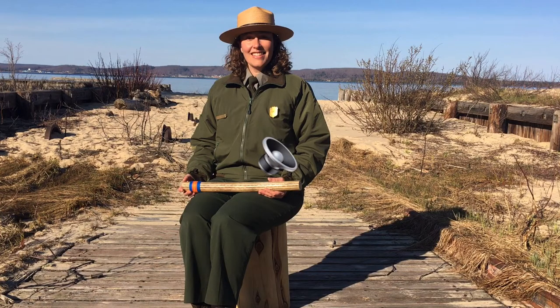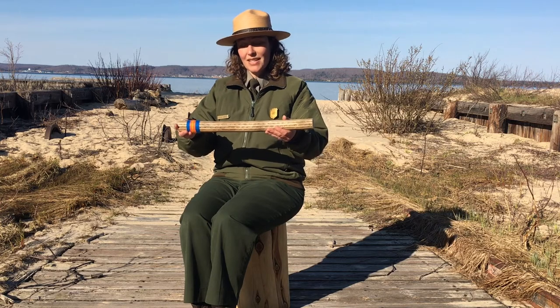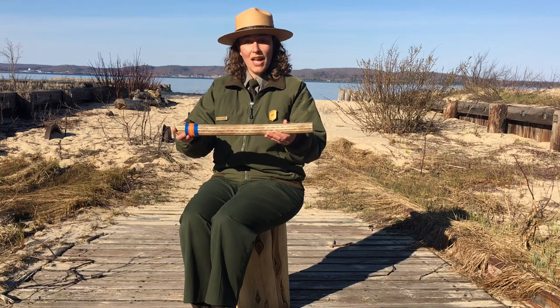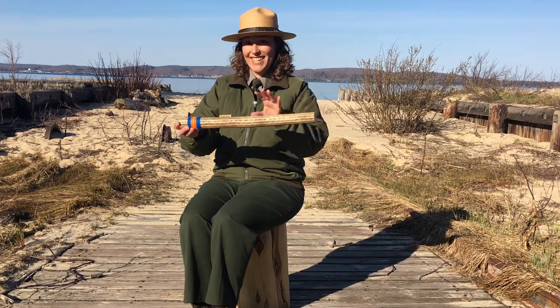The park ranger is now sitting on a wooden stump with a beach and Lake Superior in the background. Since I love listening to water, rain is another sound that I enjoy hearing at the park or anywhere. Even when it isn't raining outside, I sometimes use my rain stick. All I have to do is turn it over to hear the rain. The rain stick is a long tube that is about as long as your arm. Watch and listen.